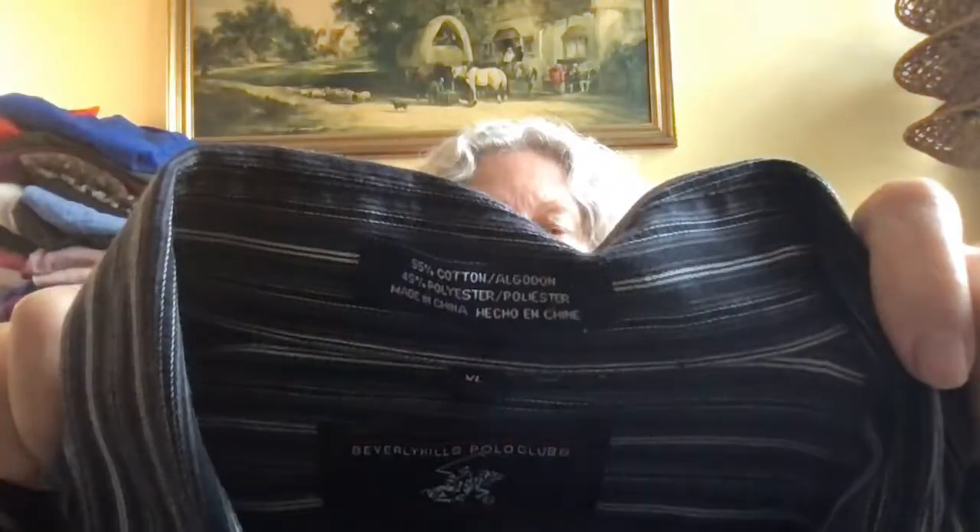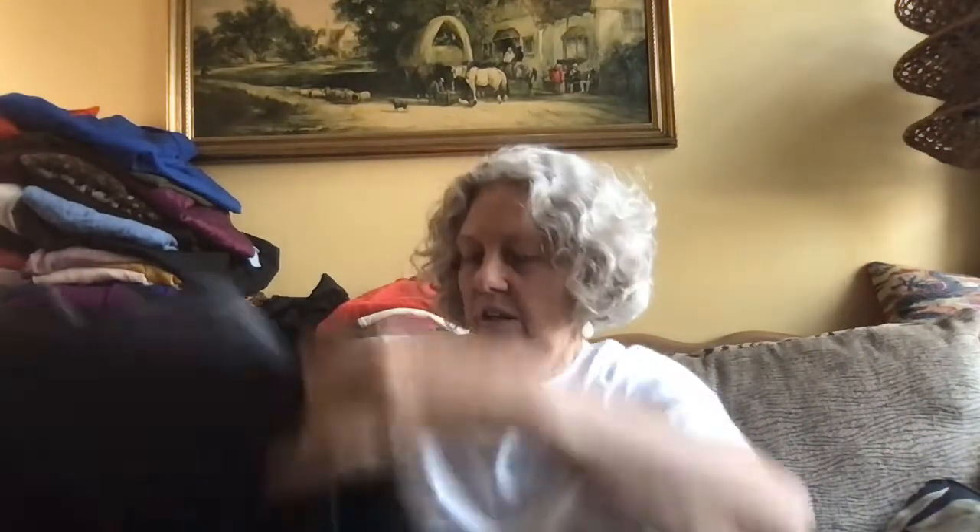Here's another men's dress shirt — long sleeve. This is Beverly Hills Polo Club, a nice black and white striped button-front shirt. The label says 55% cotton. Just dress shirts, something to wear when you need a dress shirt.